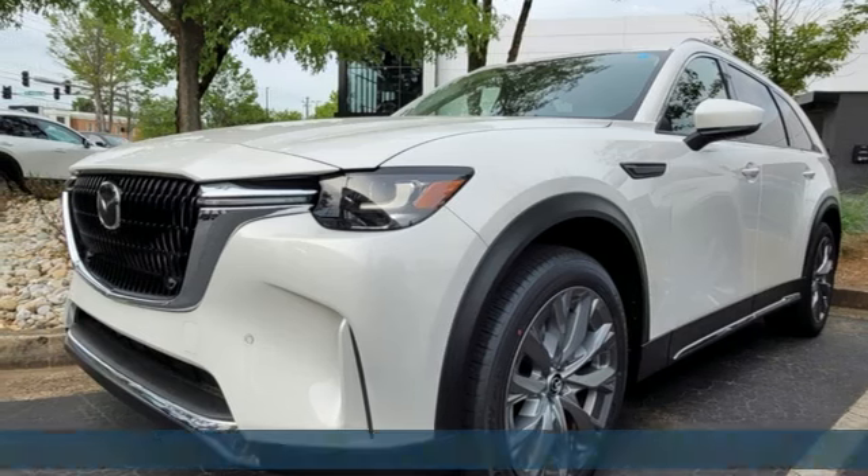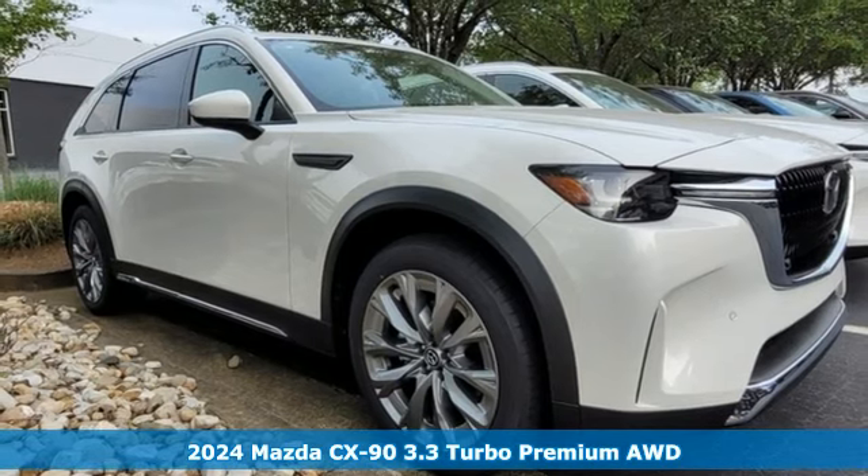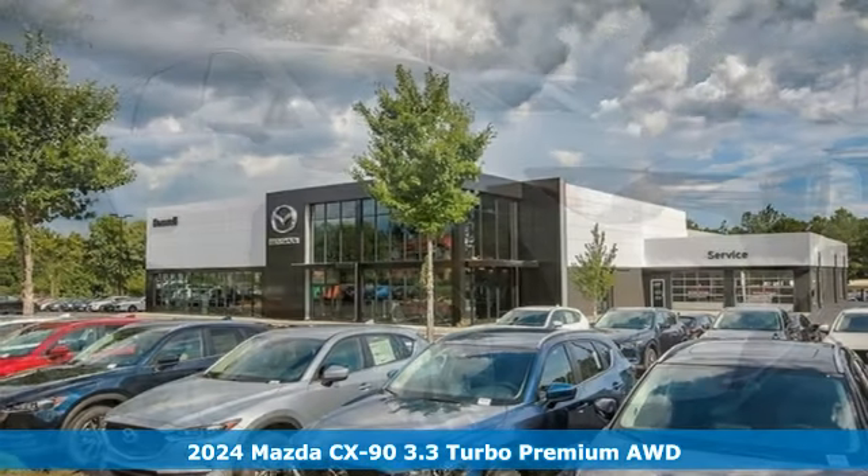It's a new 2024 Mazda CX-90. For all the things that drive you, there's Mazda. It comes nicely equipped with features you'll love.